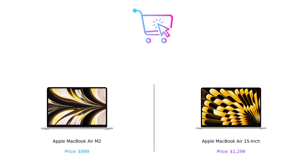So who's the winner of today's showdown? If you're after portability and a lower price tag, go with the MacBook Air M2. But if you want a larger display and a bit more power, splurge on the MacBook Air 15 inch. Either way, you'll be getting a MacBook Air that's smarter than your average bear.